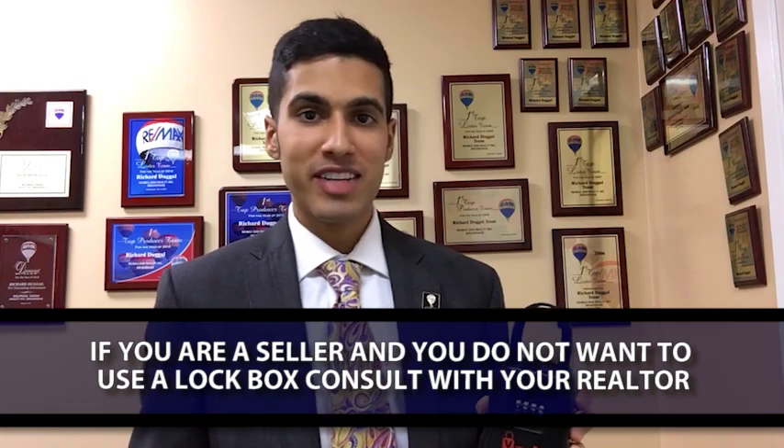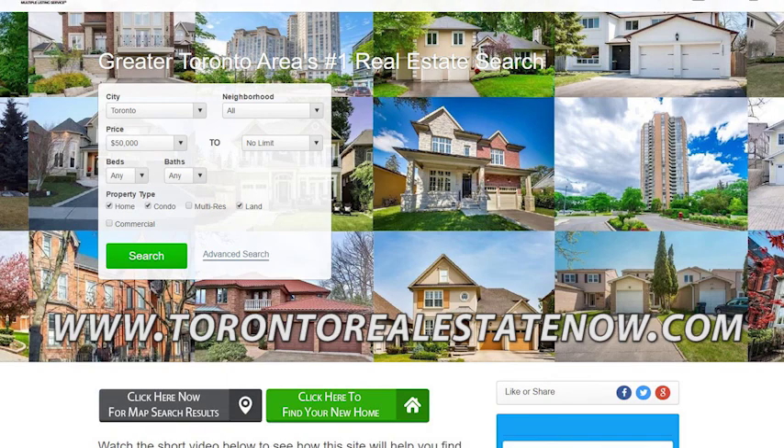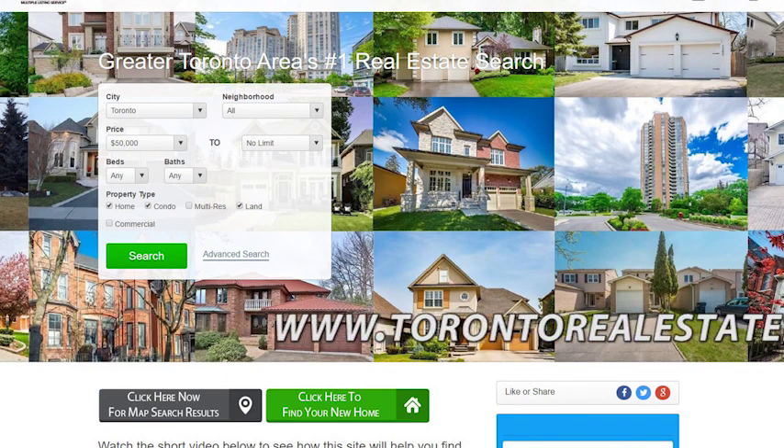If you have any questions regarding this matter, give me a call at 416-671-5218. Michael Dougal with RE-MAX. Whether you'd like to buy or sell, our team can definitely help you out. And as always, if you want to view listings on the MLS, visit our website torontorealestatenow.com.